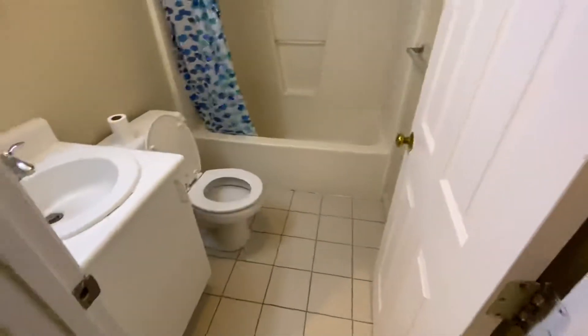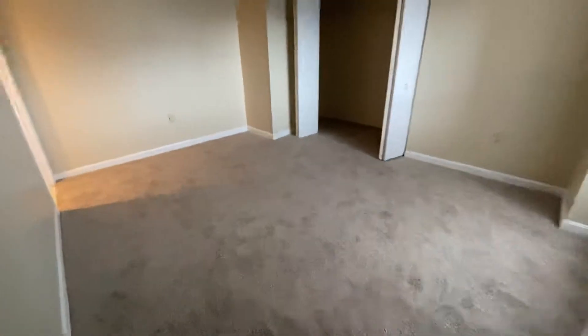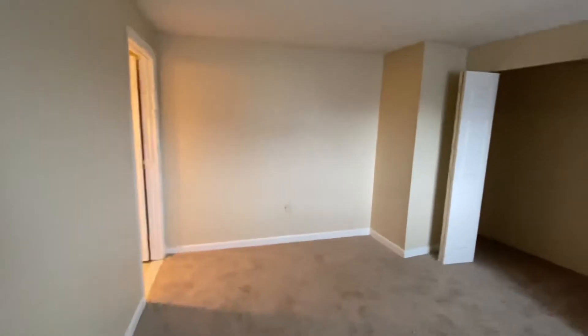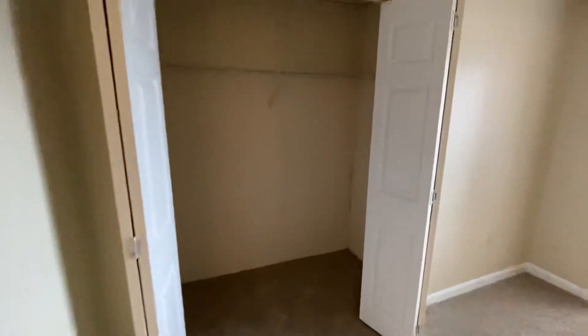This is the full bath. Then we enter and we have the second bedroom, with ample closet space.